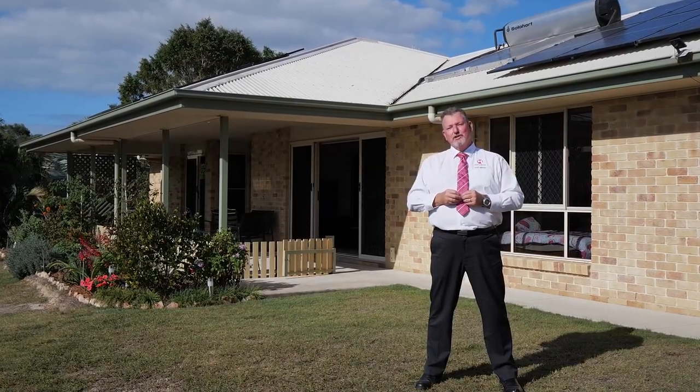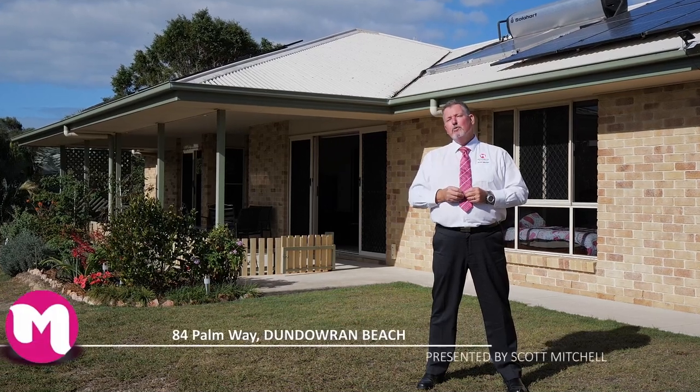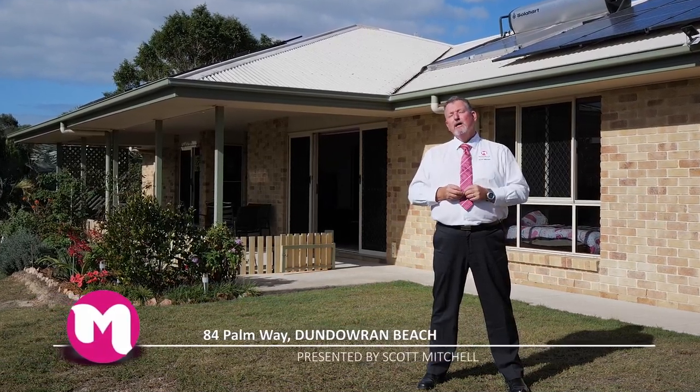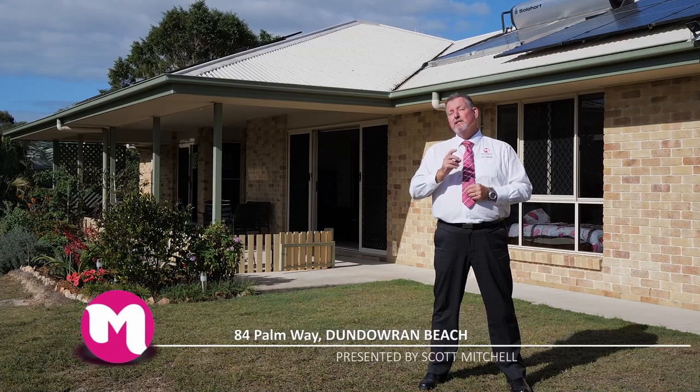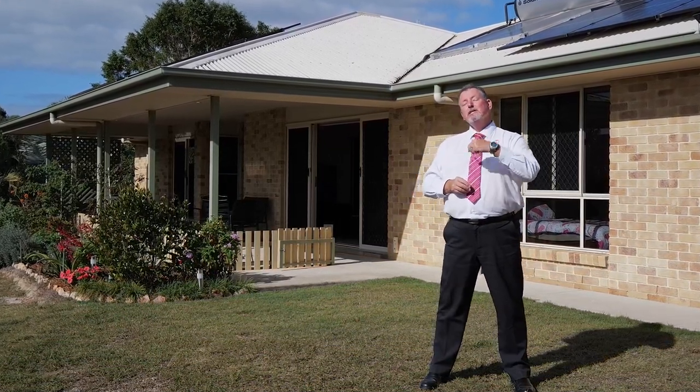G'day, I'm Scott Mitchell from Mitchell's Realty in Harvey Bay. We're here today at a unique property, 84 Palm Way, in the popular Northern Beaches suburb of Dundarran Beach. There is a lot to take in, and it's not your standard home. Let's go and take a look around.